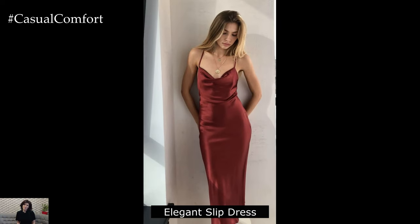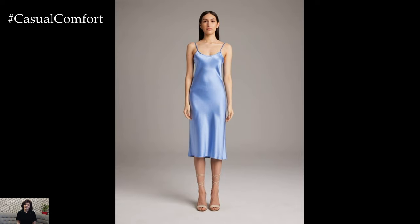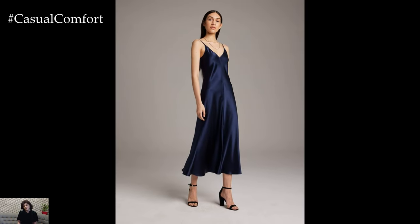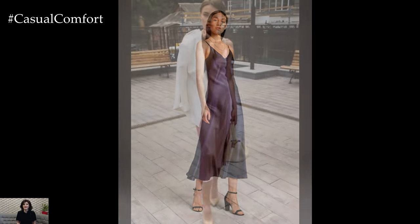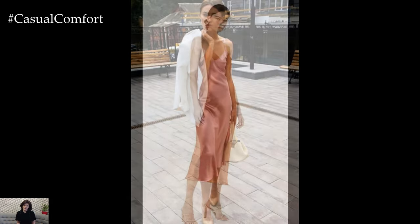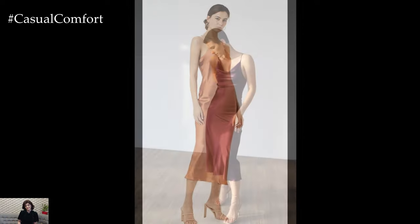Effortlessly Elegant Slip Dress Ensemble: For summer soirees and rooftop cocktails, an effortlessly elegant slip dress ensemble is a must-have in your wardrobe. Choose a silky slip dress in a soft champagne hue and layer it with a lightweight kimono or linen blazer for added sophistication. Style it with strappy heels and delicate jewelry for a touch of glamour, and don't forget a chic clutch to hold your essentials. Sweep your hair into a sleek bun and add a swipe of highlighter for a radiant glow.